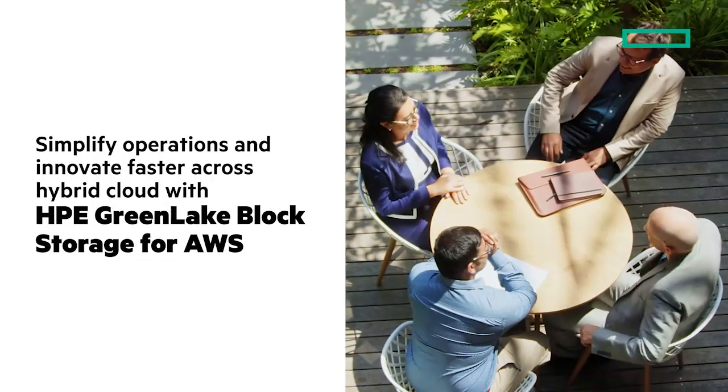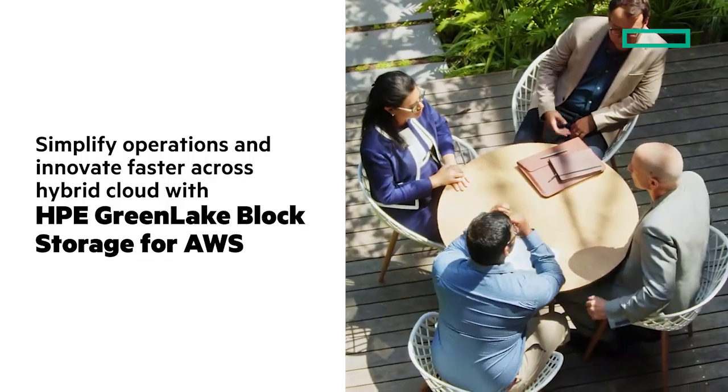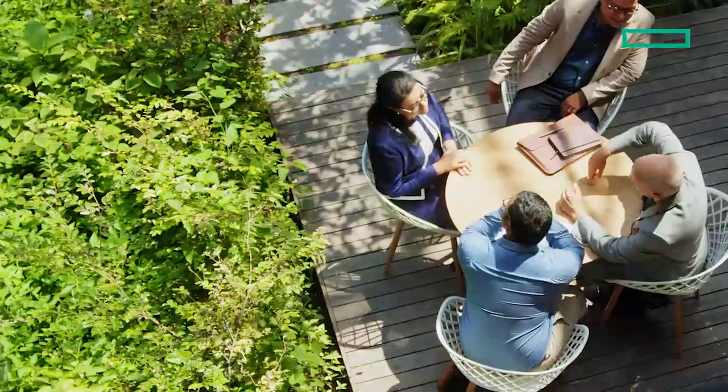In this Chalk Talk, I'm really pleased to introduce you to HPE GreenLake Block Storage for AWS. Stay tuned, and at the end I'll give you clickable links where you can learn more.